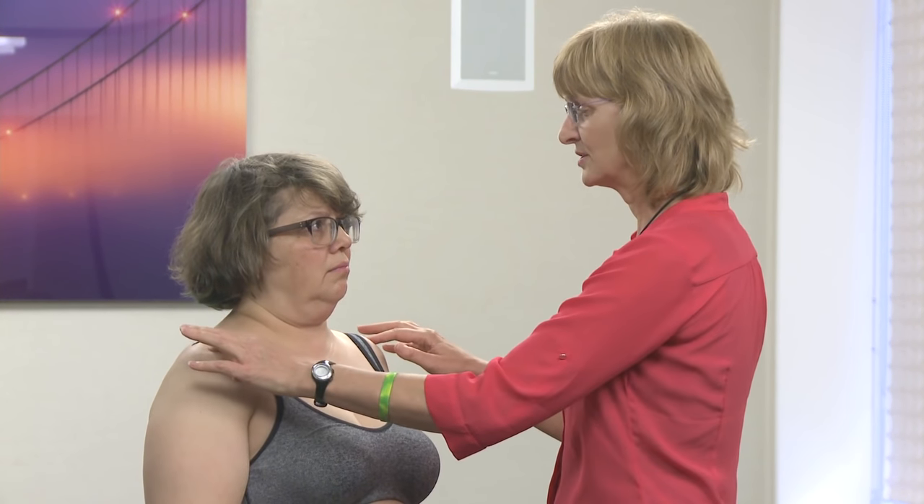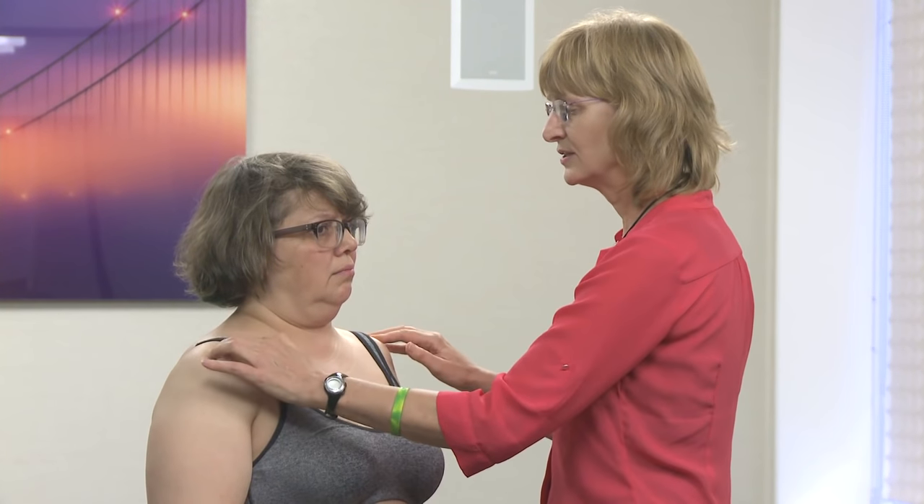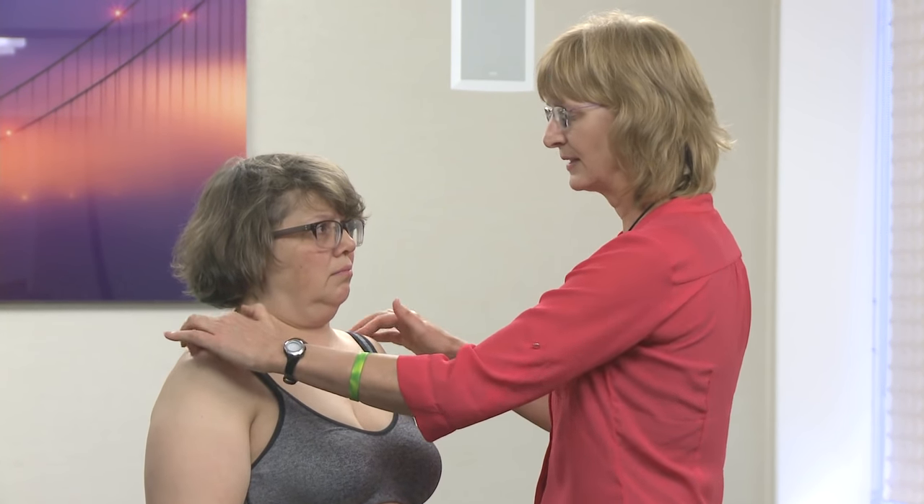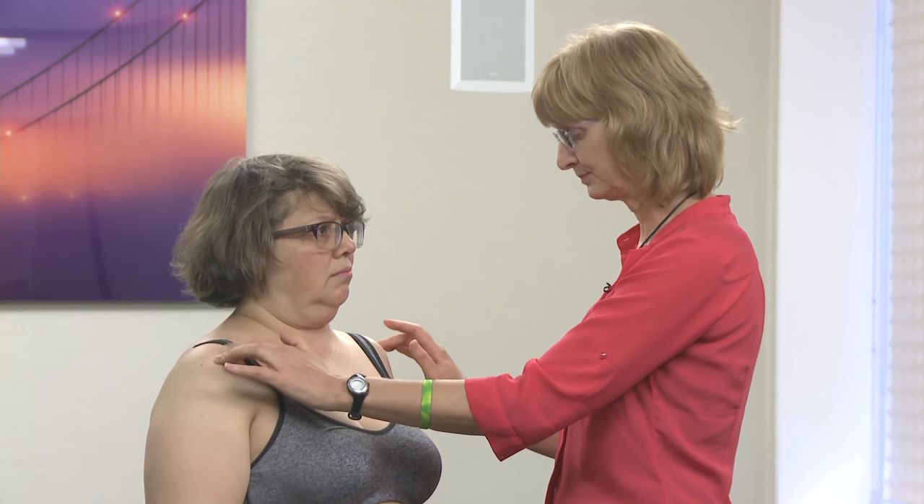I gently palpate the tips of the shoulders to see if there are nodules all the way up, and I'm not really feeling much there. I check how heavy the breast tissue is — her breasts are definitely heavy, suggesting she may be carrying some fluid.